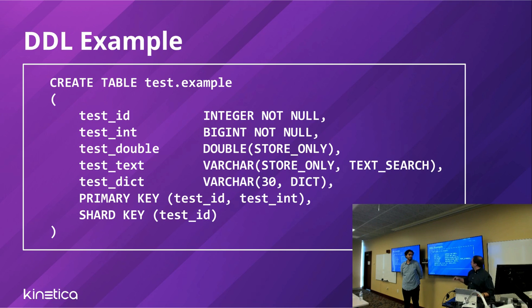On the DDL side, you can specify properties for columns to tune memory usage. For instance, a column annotated as 'store only' means we'll store those values on disk but not keep them in memory — you can't run aggregates or queries on them but they're carried with the data. You can annotate text columns as 'text search' and we have a full-text search engine that works alongside the database for wildcard searching. You can annotate columns as 'dictionary encoded' for low-to-medium cardinality columns to significantly reduce memory usage.